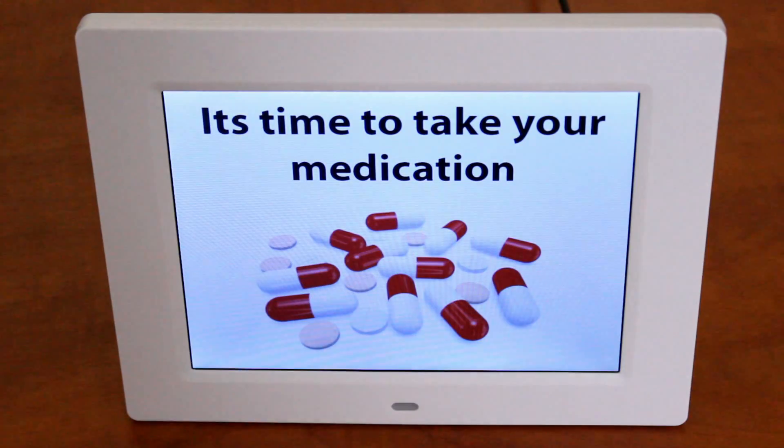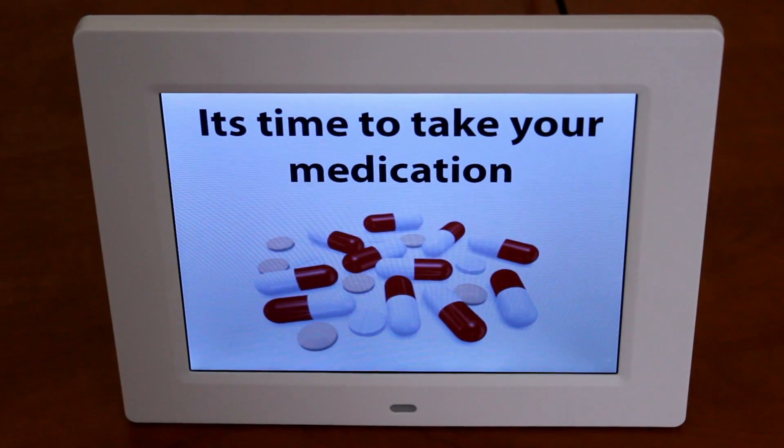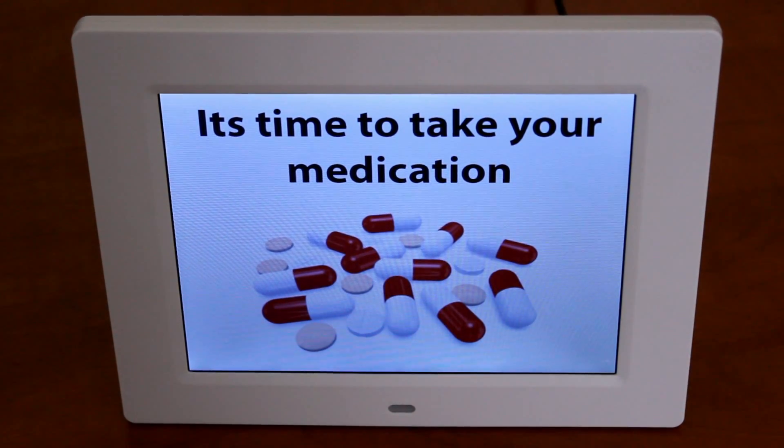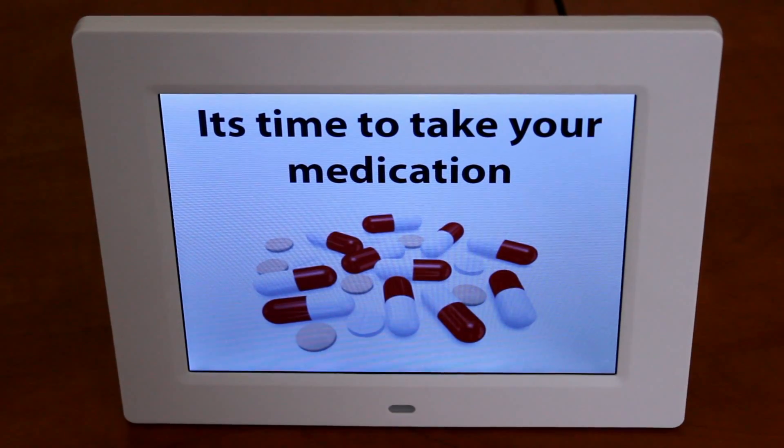The Rosebud has 17 built-in reminders, which can be played up to 20 times a day. Our team of OTs chose the most helpful and relevant reminders and designed the layout. For example: "It's time to take your medication."